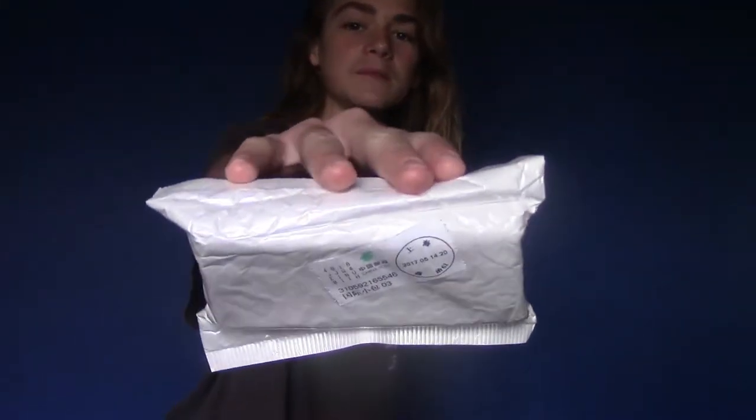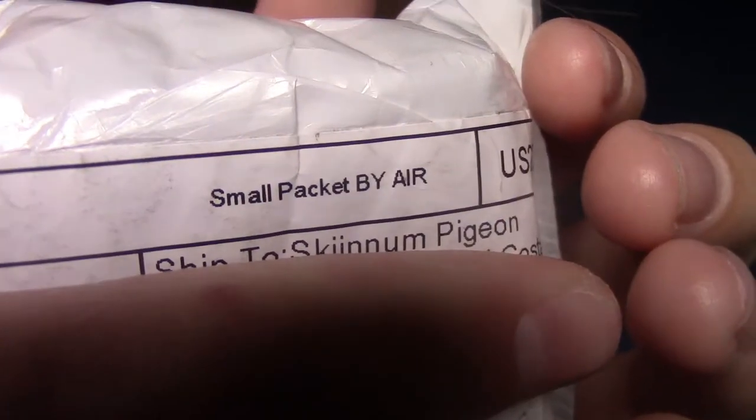So in the meantime, here is this package. I honestly, just like those wristbands I did the other day, have no clue what this is, because I forgot that I ordered it. It's addressed to Skinem Pigeon. So hopefully this is my package. Alright, let's open it up.